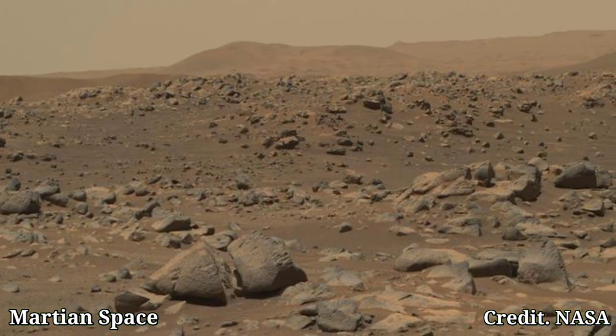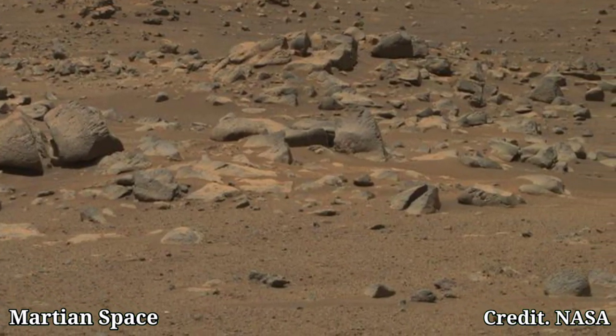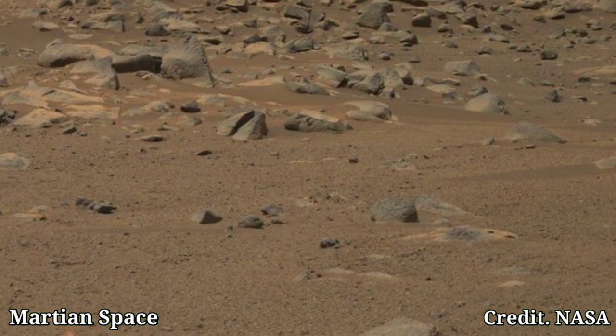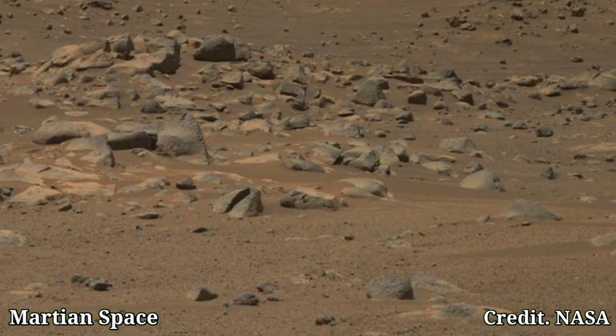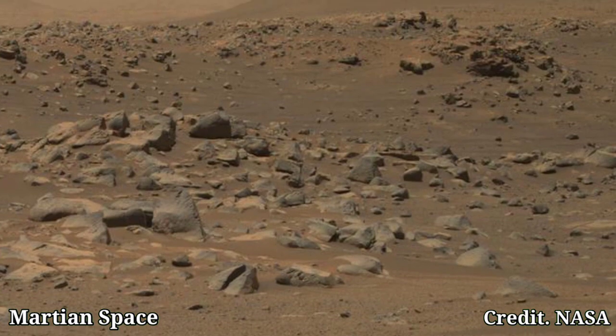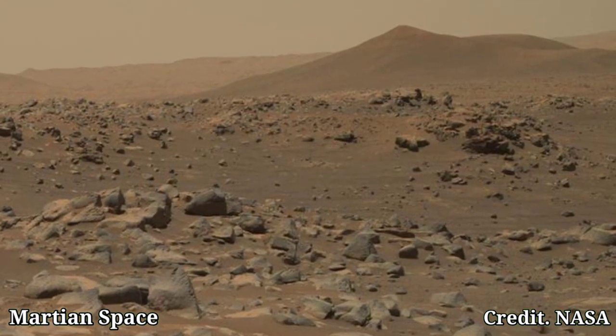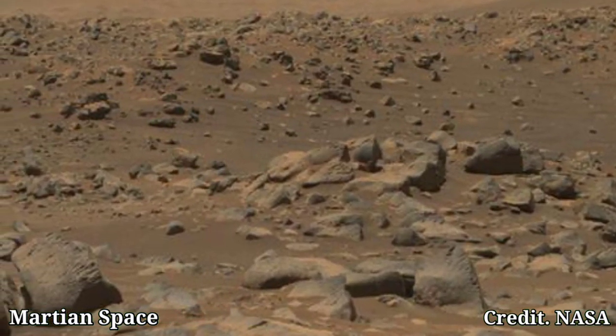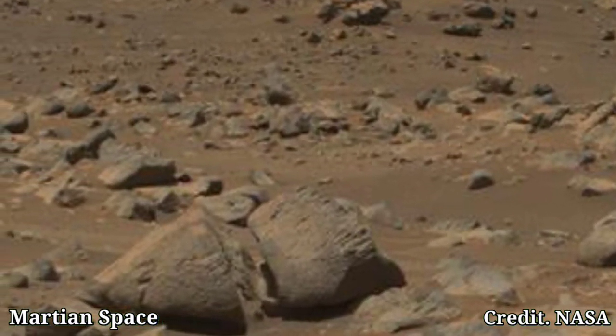Meet our rover: the Perseverance exploring Mars with its powerful Mastcam-Z. With its precision, it captures Mars wonders from mountains to valleys. Discoveries unfold as it studies rocks, atmosphere, and collects samples. Each find brings us closer to understanding Mars' potential for life.